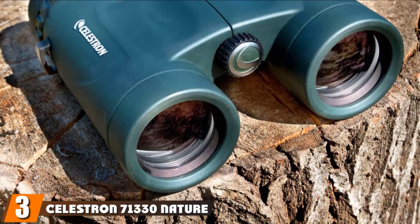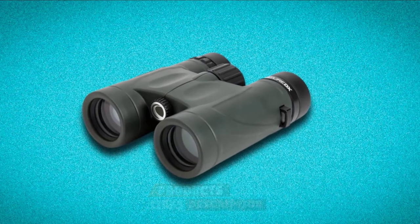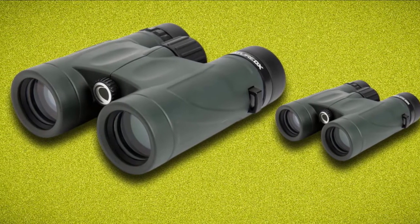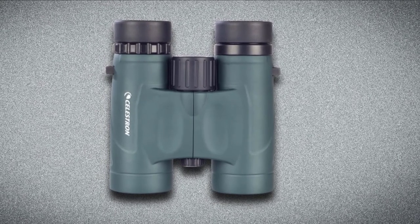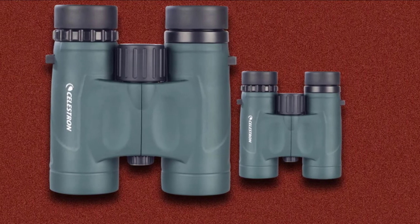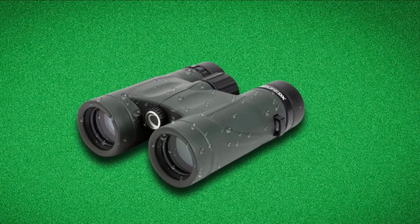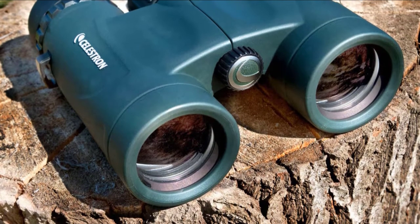The number three position is held by the Celestron 71330 Nature DX 8x32 binocular. This binocular has been made with outdoor enthusiasts in mind. It is one of the best budget hunting binoculars with 8x magnification and an objective lens diameter of 32mm. The National Audubon Society rated it highly, and it is one of the best binoculars for birdwatching. An attached rubber lens cover protects it from wind and choppy weather. Being waterproof and fully shielded with rubber enhances its longevity. It is available in different sizes, is eyeglass-friendly with 17.5mm of eye relief, and has twist-up eye cups with multiple stops. Phase-coated BaK-4 prisms increase contrast and magnification, and fully multi-coated optics provide brighter image quality, making the entire field of view outstandingly beautiful.